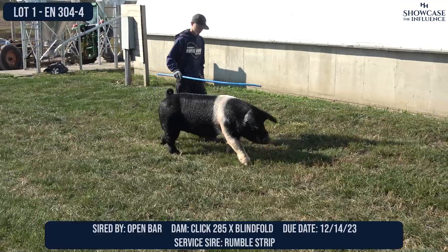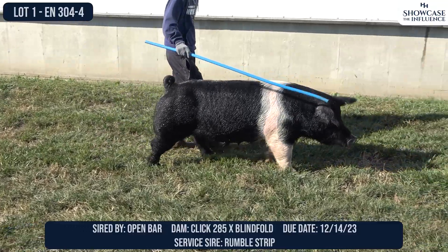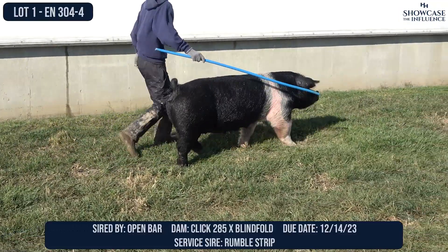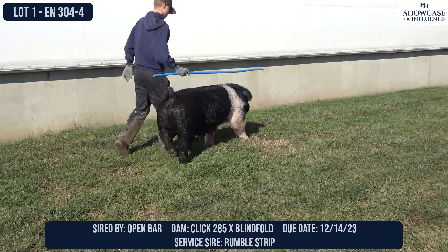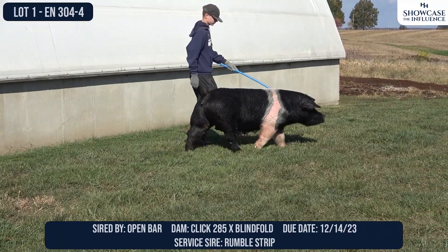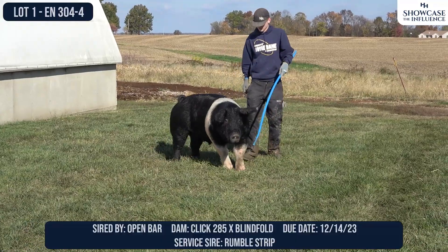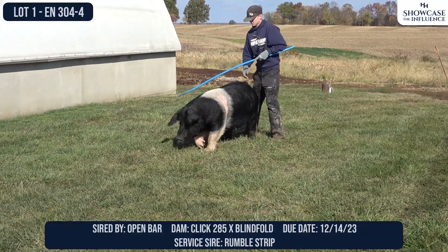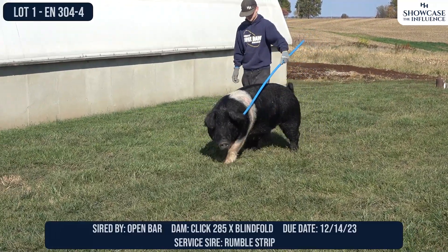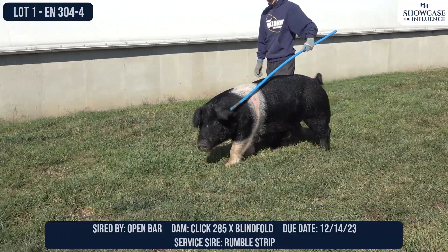The most impressive part about this sow is probably what she's generated so far — particularly the boar that won Phoenix and was fifth overall last year, and then ended up reserve at Denver. That boar was very, very good. He had every ounce of stoutness that his mom has, but he was as sharp-headed and tight-eared as probably is what they get for the breed and was very attractive looking up front. That's probably the most confusing factor about this sow — she is just a little heavier-eared, but so far her offspring that have been competitive have been extremely good up front.